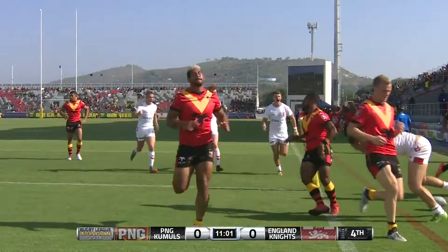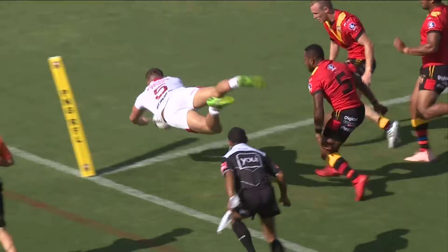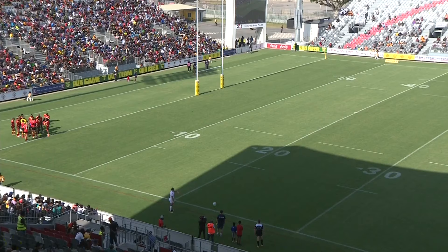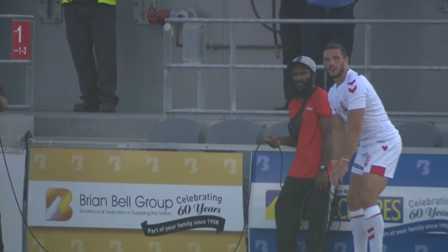So great try - defending from one end, they ran themselves to the other end to score a try. England.